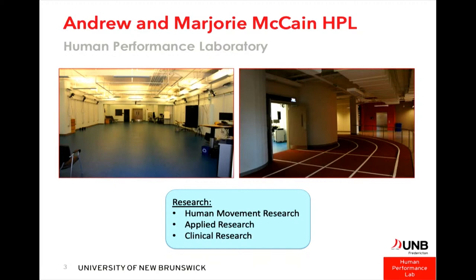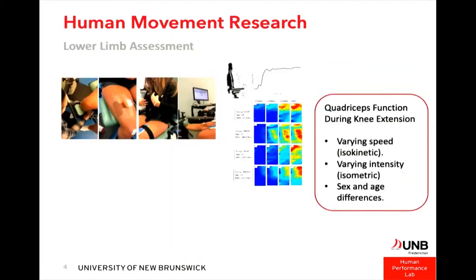About ten years ago we decided it was critical to bring all that infrastructure together. The co-director of the lab is a clinical biomechanist heavily involved with motion capture and kinematics and kinetics of gait. My area is more EMG and muscle activity. I'll share a bit about our basic human movement research, applied research, and clinical work.